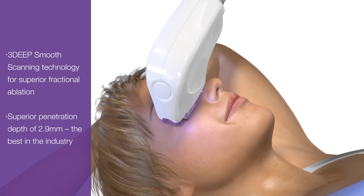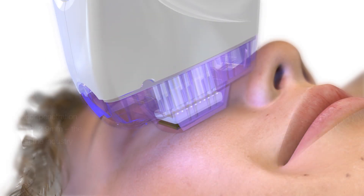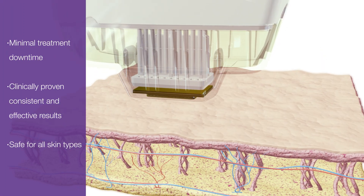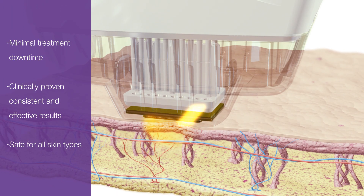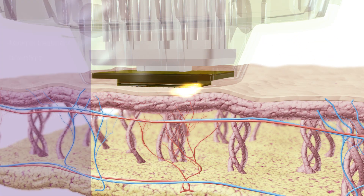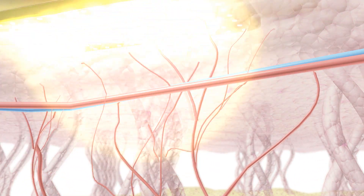FSR treatments have fully customizable treatment parameters that offer complete control of ablation and RF delivery levels. With an unparalleled skin penetration depth of 2.9 mm and the largest variable treatment area in the industry, FSR by Endymed provides maximum coverage with minimal discomfort.